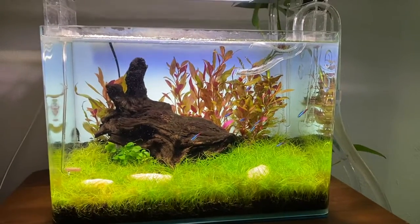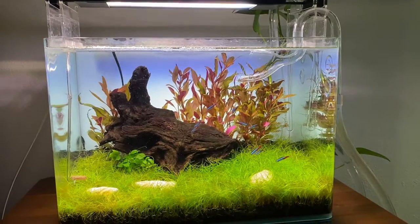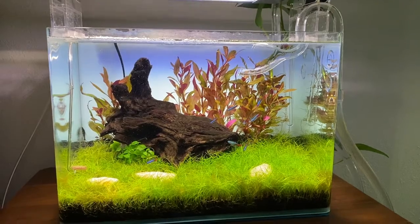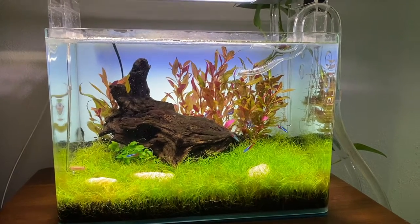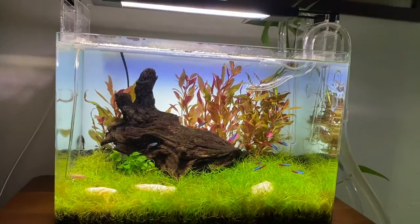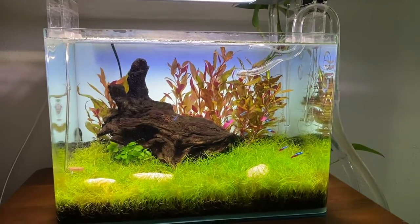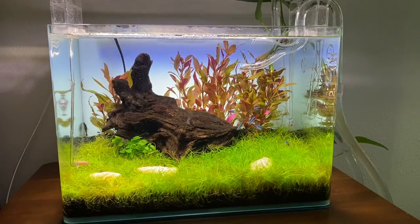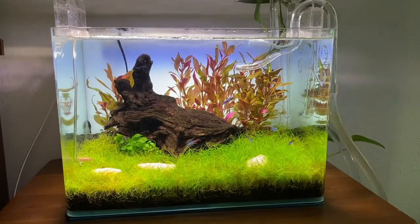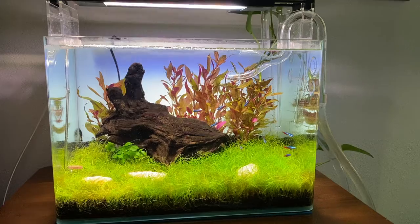I had the Fluval light running at 60 percent and was dosing Flourish at half of the recommended amount for the macro and micro nutrients, and the algae just would not stay at bay — it would get out of control. I wasn't even overfeeding the fish; the fish were getting thin like I wasn't feeding them enough, so I had to feed them a little bit more than normal.